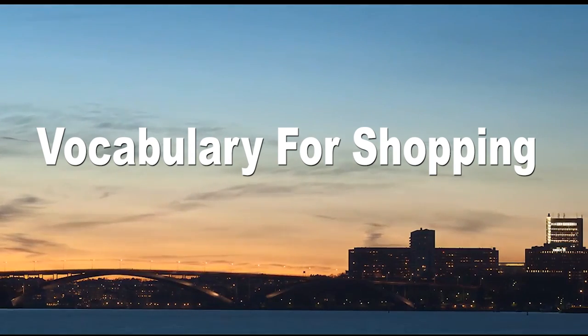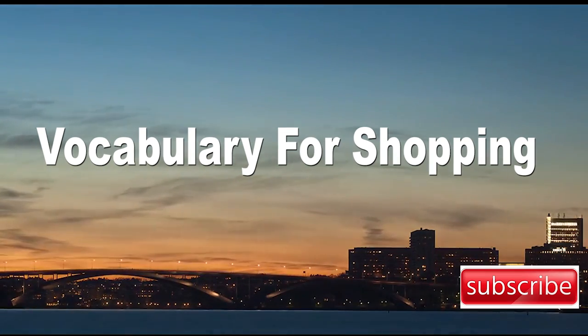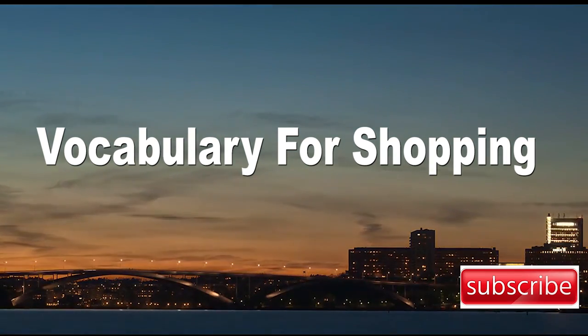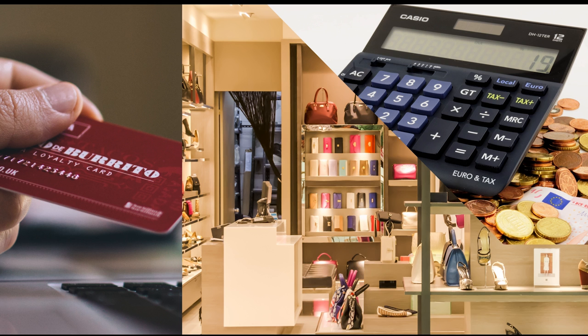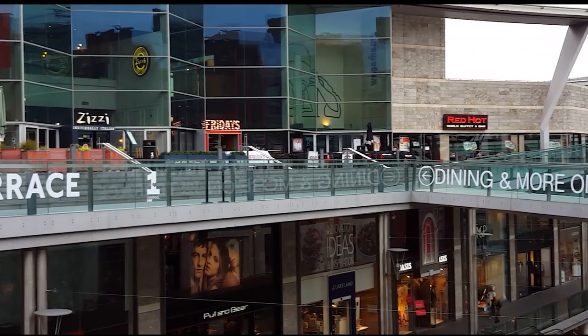Hi everyone! In today's lesson we're going to look at useful vocabulary for shopping. If you haven't already, please go ahead and subscribe. We all spend hours and hours shopping and lots of money at the same time, so let's look at some useful vocabulary that will help you along the way.